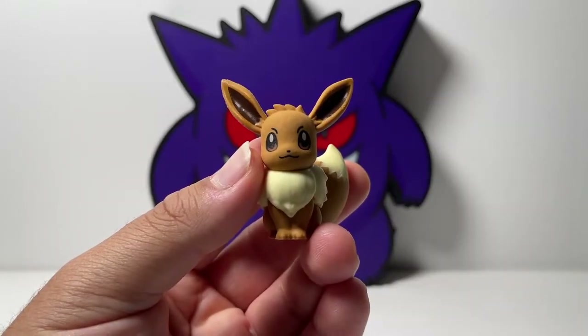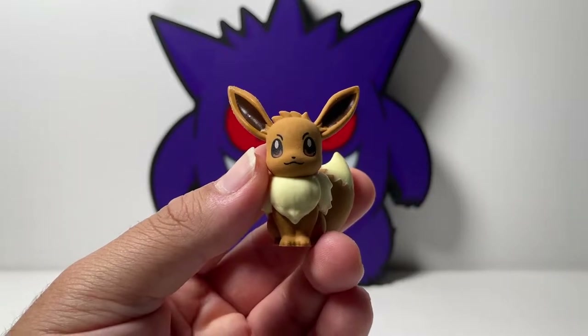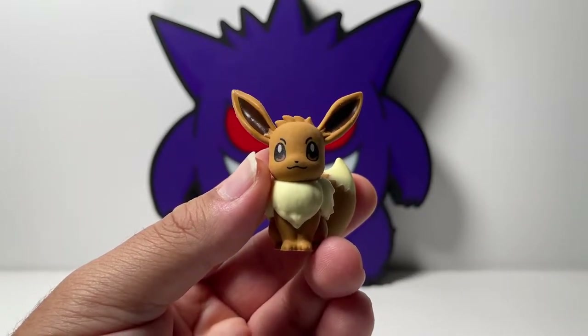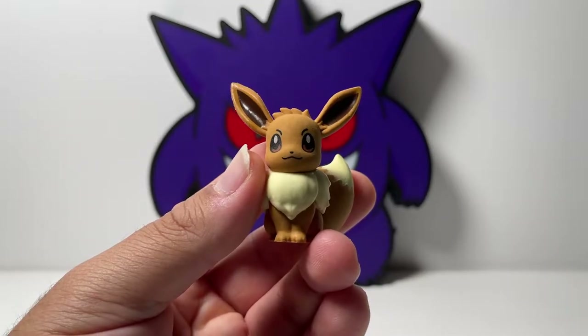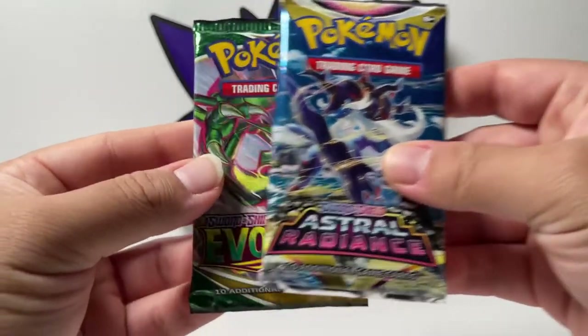As you guys can see, it does work as an actual eraser, so that's really good. But for me personally, I'm not going to continue to use this as an eraser. I'm just going to keep this in my collection because it looks so good. Now moving on to the packs — we have Astral Radiance and Evolving Skies.